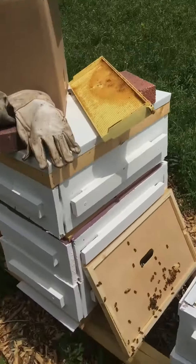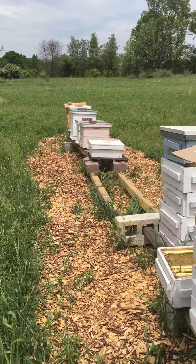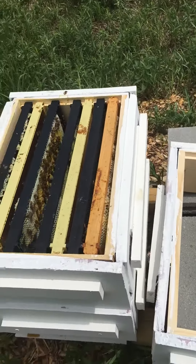I see bees flying everywhere in the front. I just don't want to leave this hive open any longer than I have to today — we've got some rain coming. But check your boxes: they're backfilling nectar, the flow is on hard right now. If you're not adding boxes right now, you're probably going to end up with some problems.